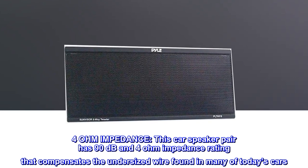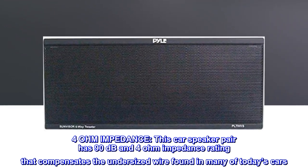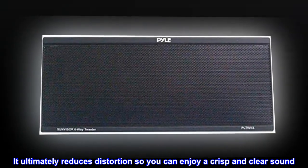4-ohm impedance. This car speaker pair has 90dB and 4-ohm impedance rating that compensates the undersized wire found in many of today's cars. It ultimately reduces distortion so you can enjoy a crisp and clear sound.